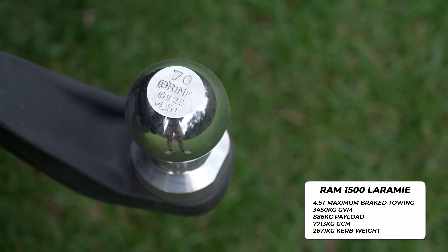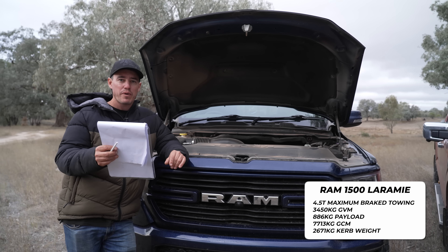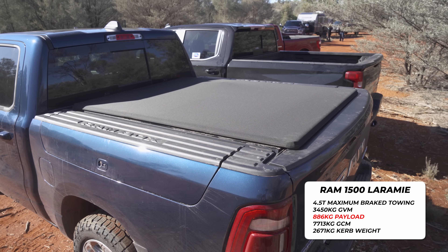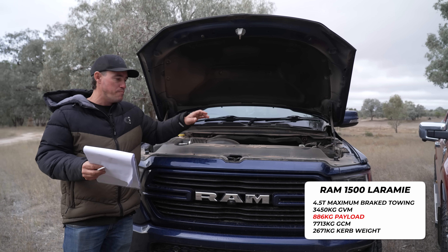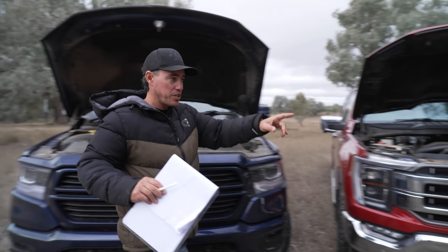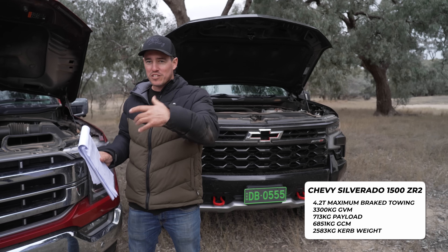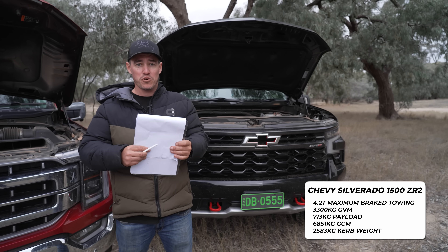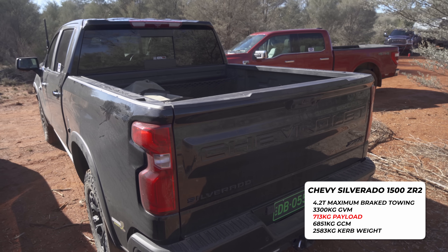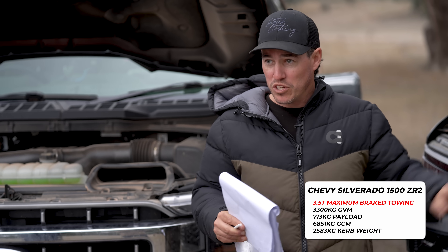There are caveats with that 4.5 tonne rating — it needs a 70mm tow bar instead of the standard 50mm, and of course it needs to be braked. However, as soon as you reach the payload of 886 kilos — which is easy to do with camping gear, a bull bar and a canopy — the maximum braked towing reduces down to 4.2 tonnes. The Chevy on paper can only tow a maximum of 4.2 tonnes, making it the lowest-rated tow vehicle in this fleet, though still a lot more than a Land Cruiser or Y62 Patrol. The Chevy's payload is 713 kilos, and once you reach that, the towing capacity reduces down to 3.5 tonnes.